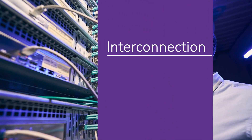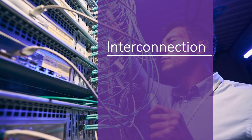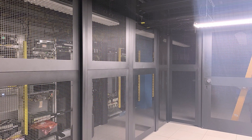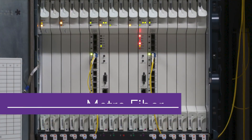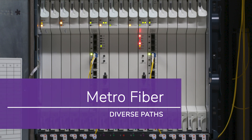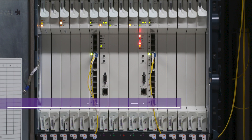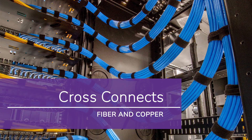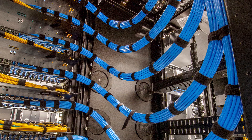With our data center being located on the most carrier-rich campus in the state, we have over 20 carriers that our customers can leverage for connectivity. Carriers are escorted into the meet-me rooms to perform their work. IND2 has east and west fiber entrances for redundant paths into the data center. Databank can provide both fiber and copper cross-connects with multiple paths from the meet-me room to the customer cabinet or cage.